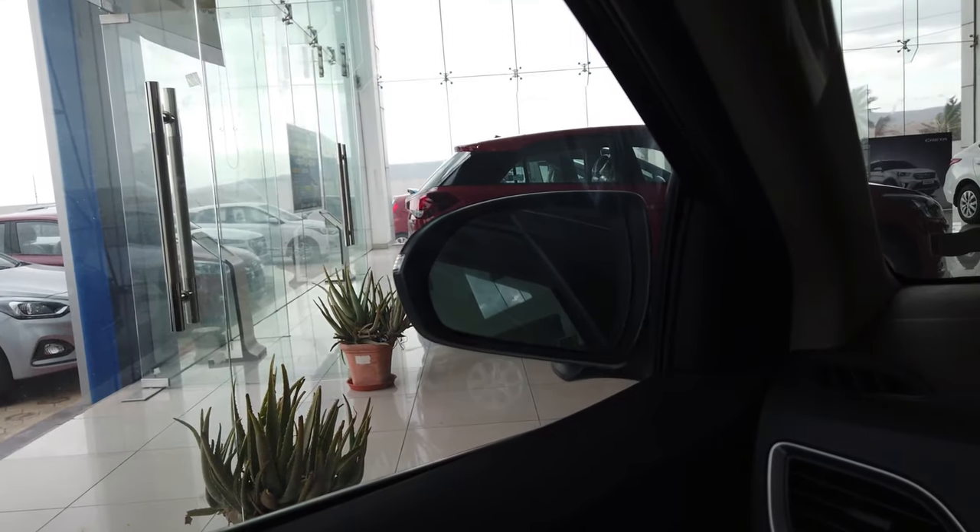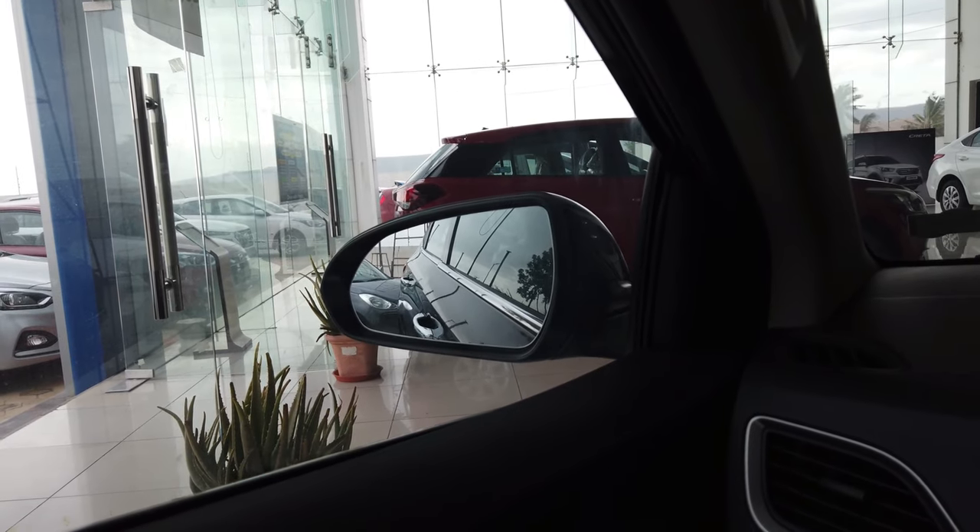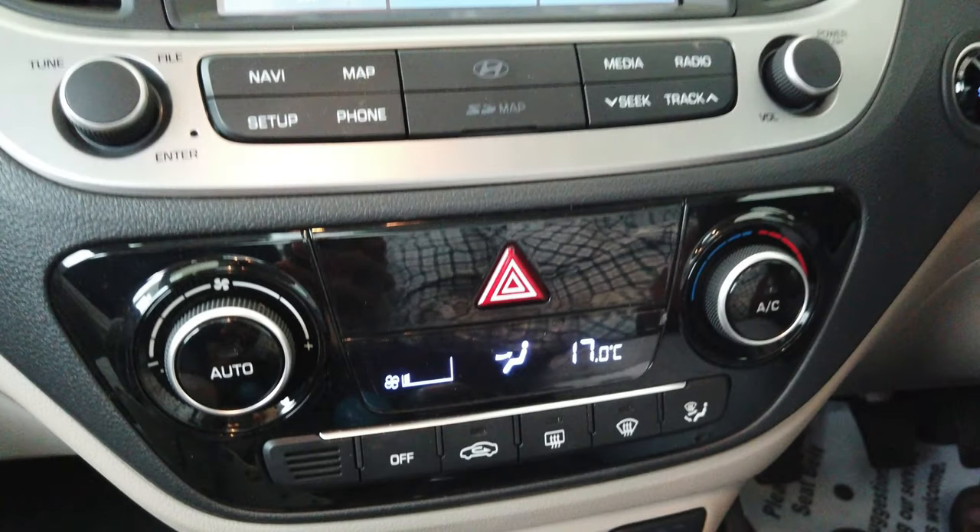Let us see the ORVM control. With the internal control you can fold the ORVM. This is the climate control AC. With one touch you can close the side window.